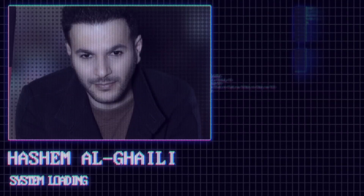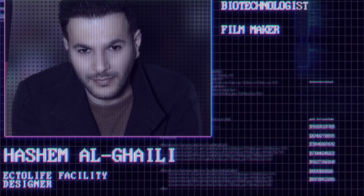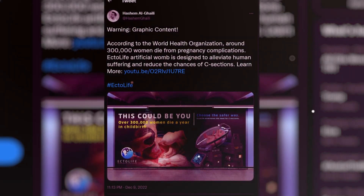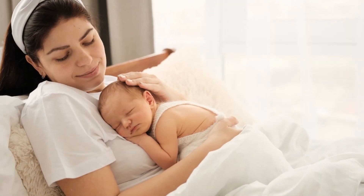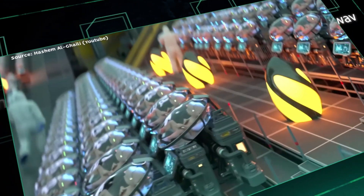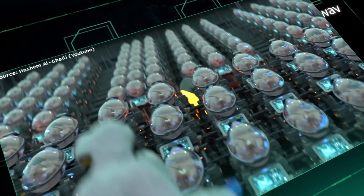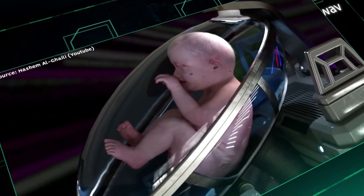Hashem Algele is the man behind EctoLife. He claims that this facility will make it possible for infertile couples to conceive a child and become the real biological parents of their own children. That's the goal behind this project — to allow infertile couples to have a child of their own. This facility is based in Berlin, and it can birth 30,000 children in a year. And this isn't just a facility where you give your DNA and get a child after 9 months — they are trying to replicate the whole experience of pregnancy but in a lab setting.